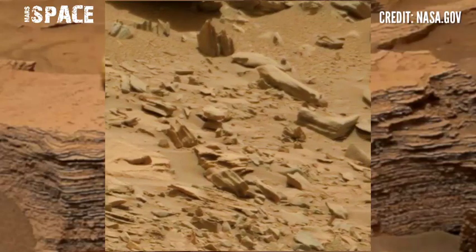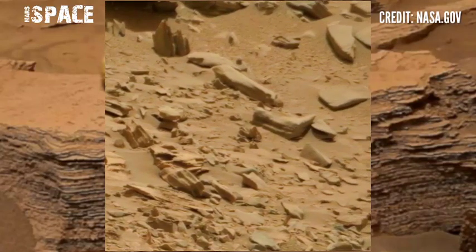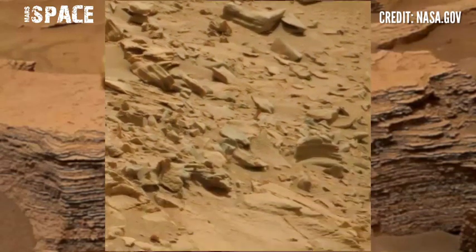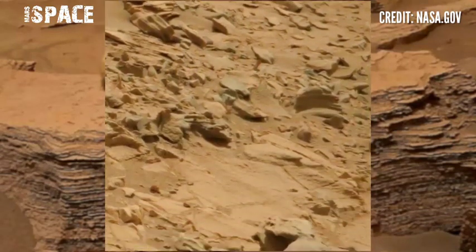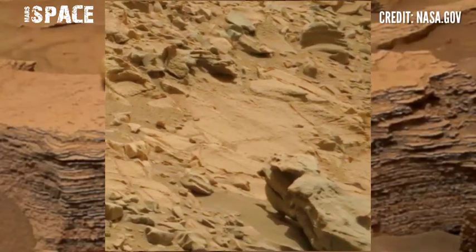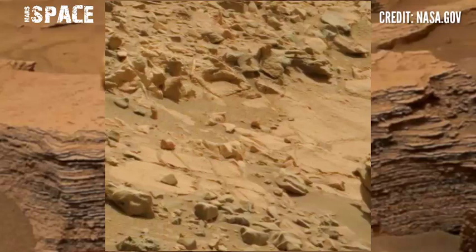Mars rover — is this stunning video footage of the Mars surface? Here's the latest video of Mars. The Mars rover Curiosity has discovered a new area of the Mars surface. Here are rocky structures and some interesting structures.